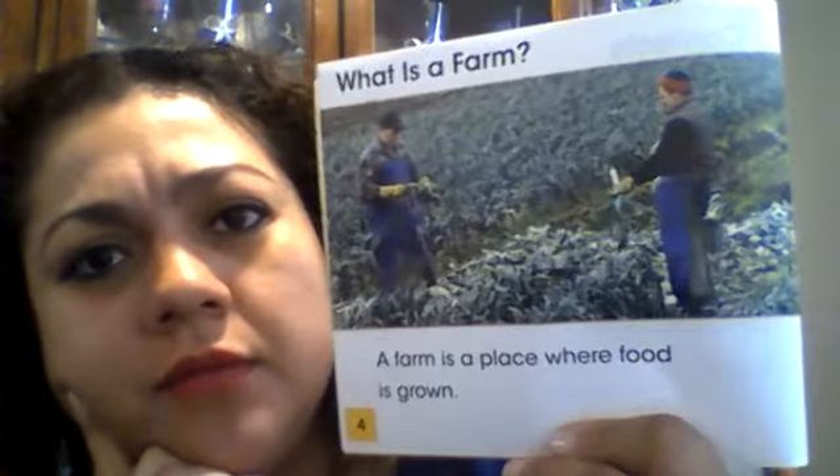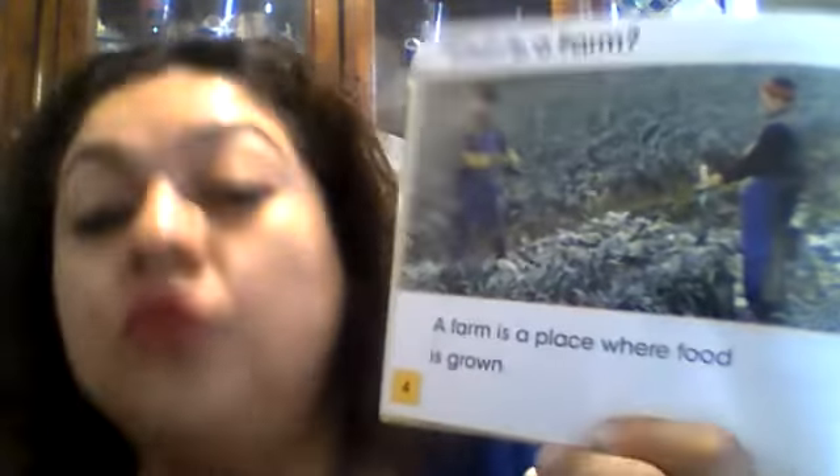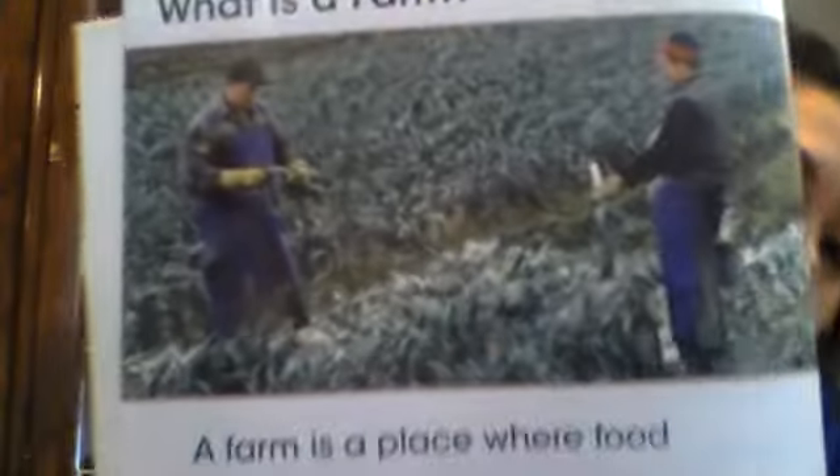It says, what is a farm? What is a farm, boys and girls? That's right, it has animals. And it also has plants and many different things. A farm is a place where food is grown. That's where you find food and you can grow a farm.